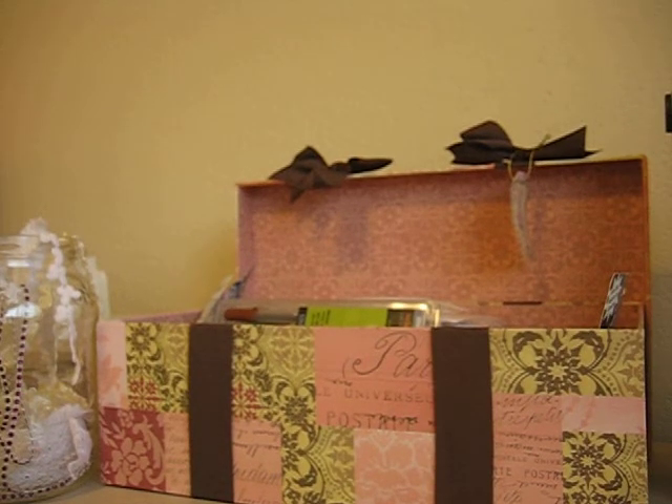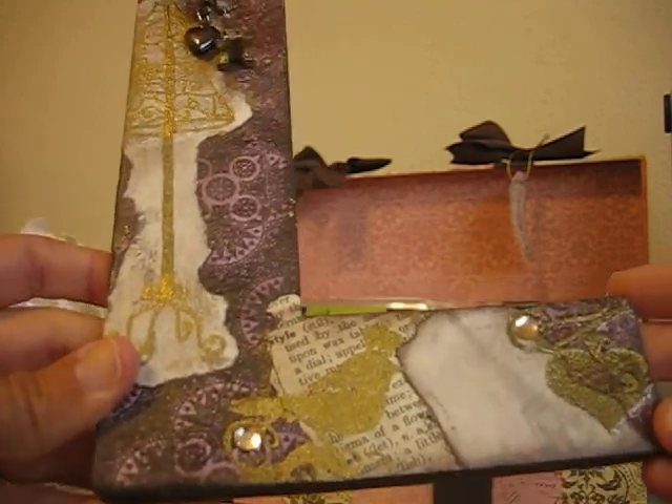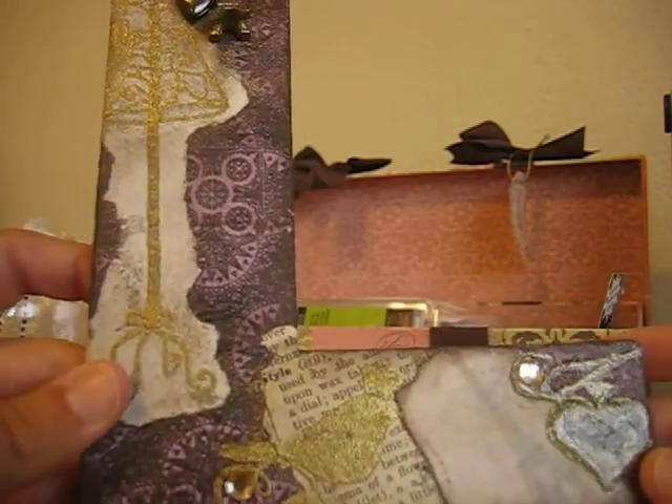Hey ladies, I'm back and I wanted to share with you a couple of cool things that I've gotten in the recent past from some special ladies that I met over at the Scrap Beach. The first one is a letter that I got from Sarah Sweet Pea Scraps.